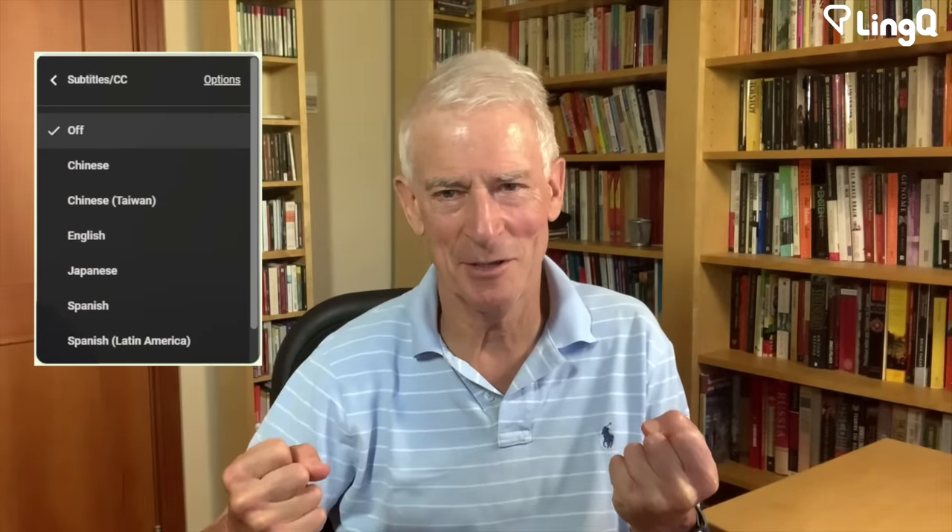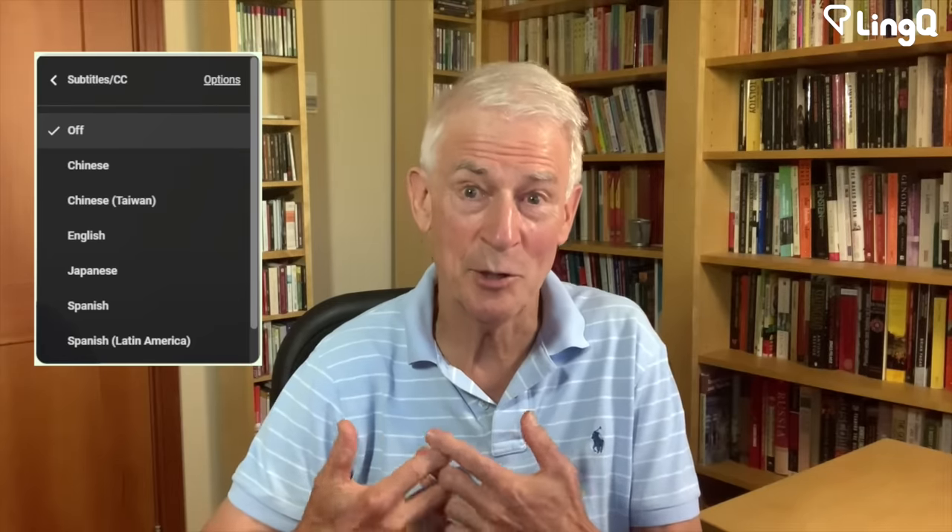Hi there, Steve Kaufman here. Today I want to talk about listening skills — how to get better at listening, how to use listening to learn a language.